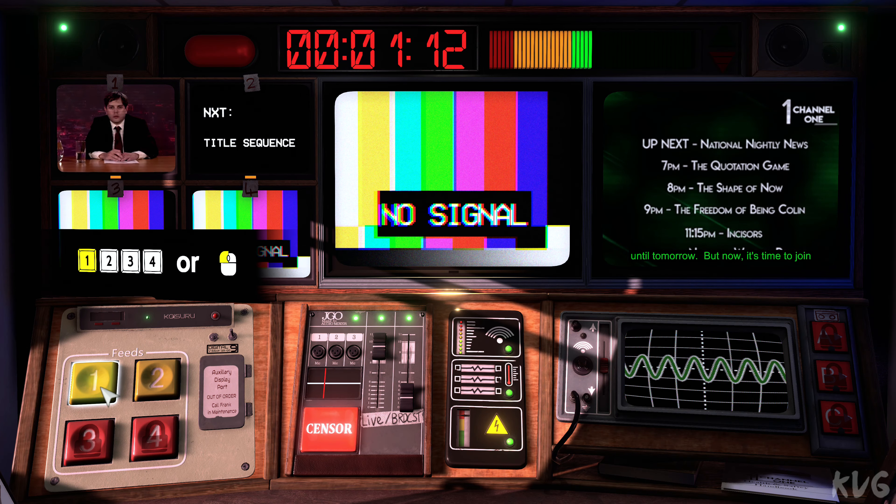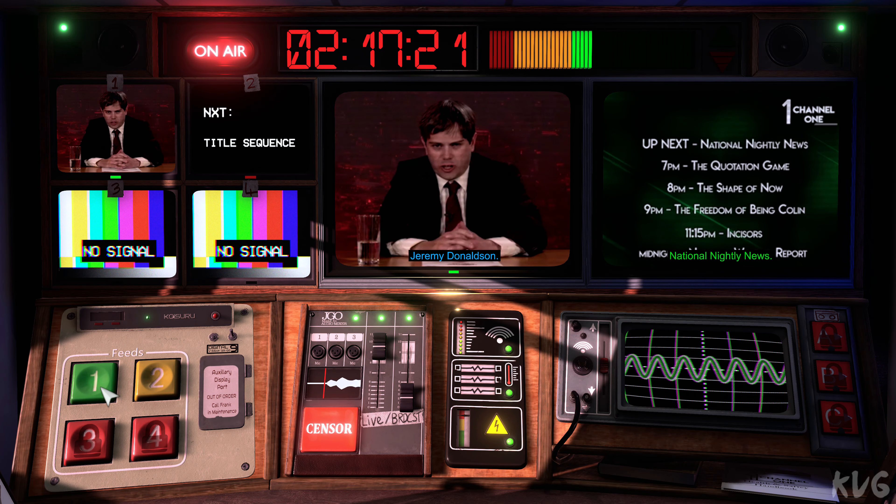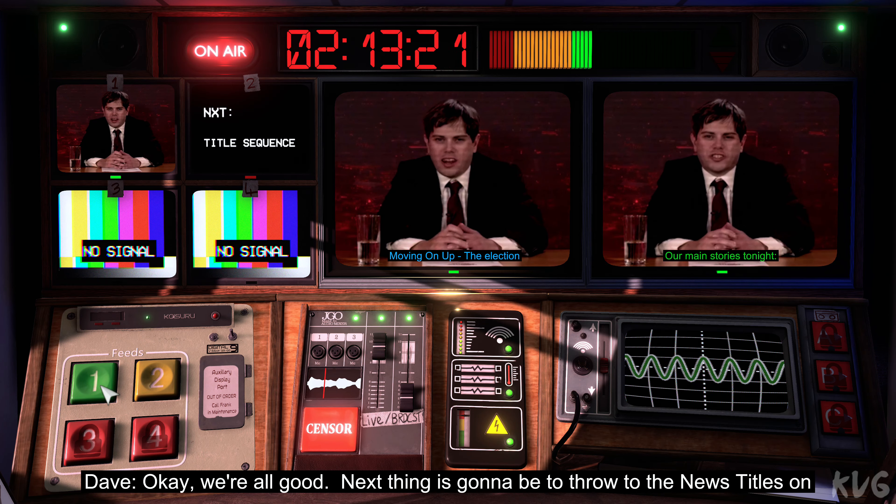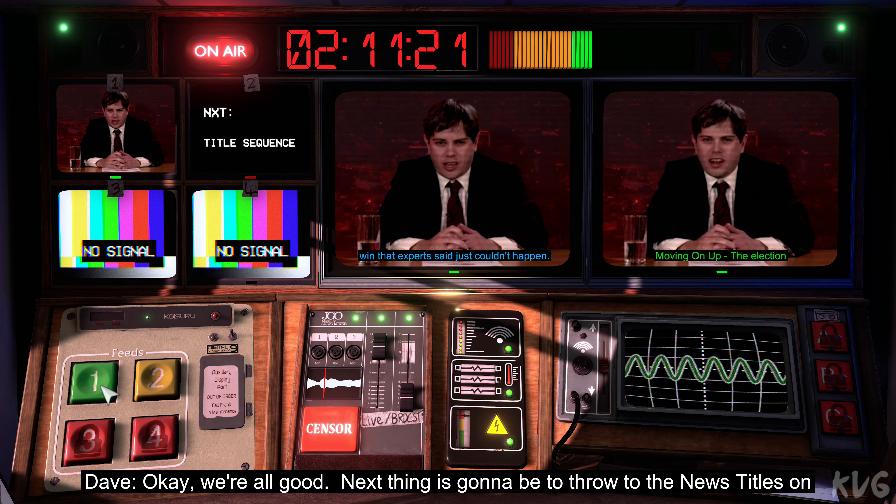But now, it's time to join Jeremy Donaldson. Good evening, I'm Jeremy Donaldson. Our main story tonight. OK, we're all good. Next thing is going to be to throw to the news titles on screen two.